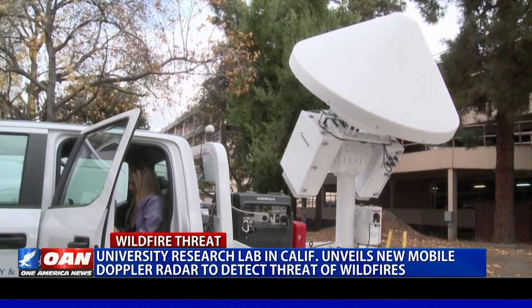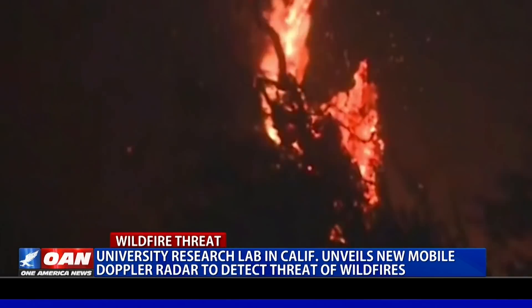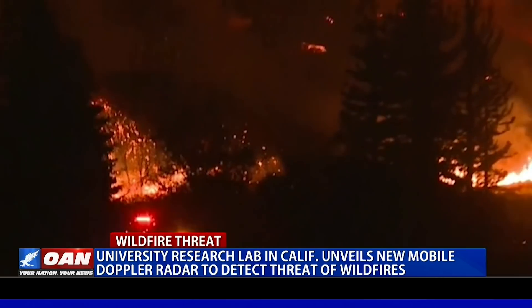Moving forward, the goal is for the radar to be able to determine the path of embers, which would help to potentially hinder the spread of wildfires. Reporting for One America News, Marissa Gonzalez.